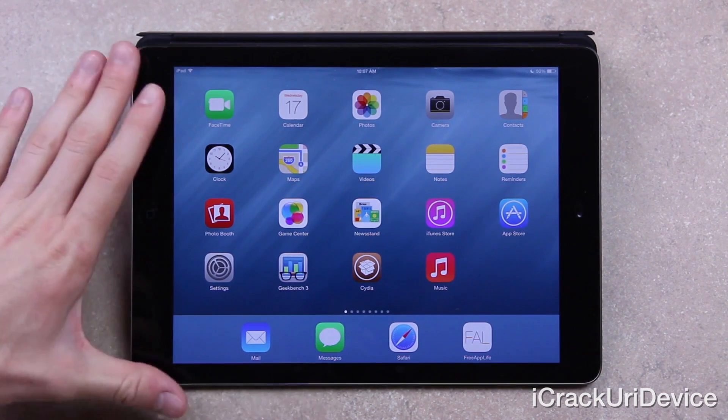Also, you will notice that my iPad is jailbroken — it's on 7.1.2. It's not on iOS 8. This is merely a wallpaper for iOS 8 that I downloaded online by searching "iOS 8 wallpaper."